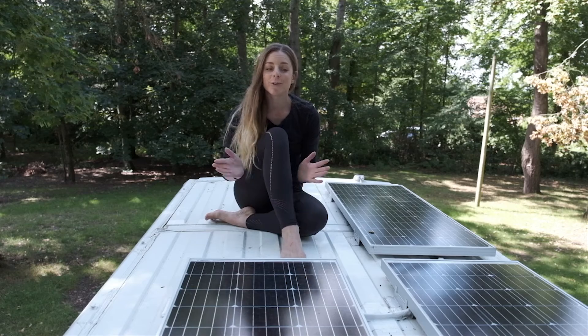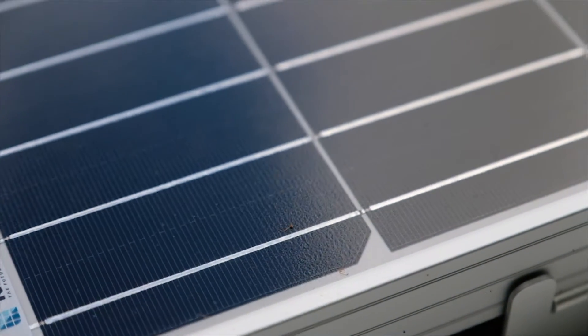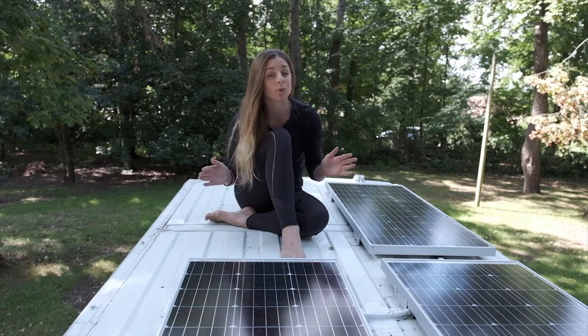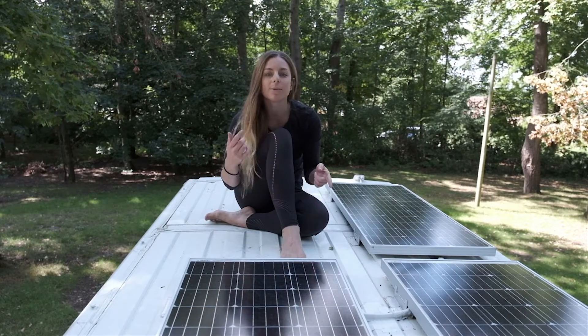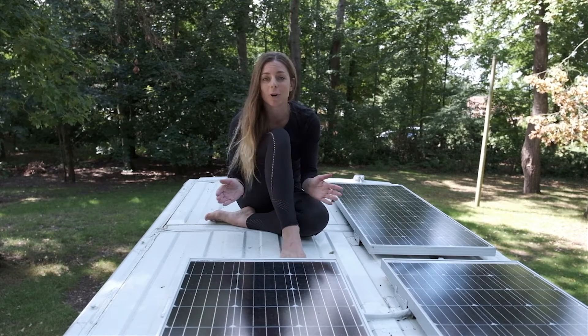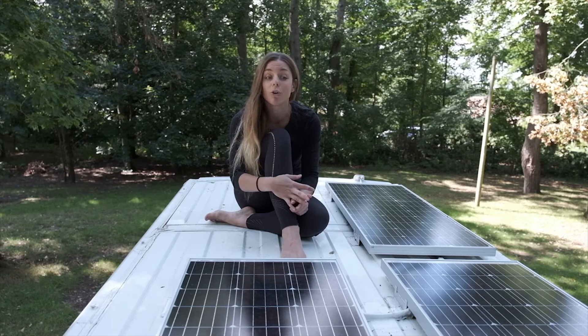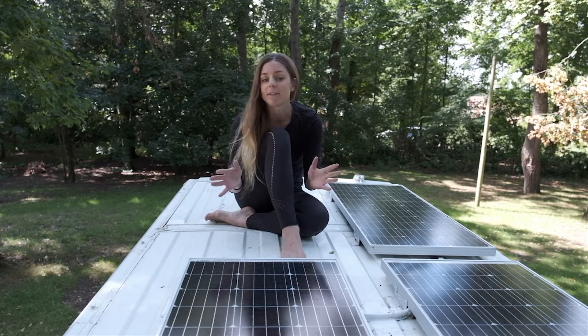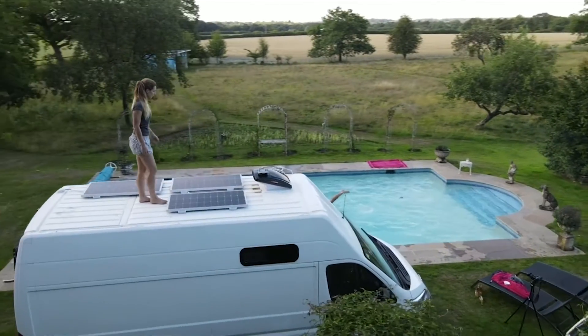On the roof I have three 100-watt Renogy solar panels and it's more than enough for everything I need. The batteries are always topped up — they feed into a 220 amp hour battery and I'm also connected to the alternator via a split charge relay. I'm constantly topped up and it's more than enough for my lights, to heat my water, to keep my drinks cold, and to charge my camera and batteries. You could put another panel up here — there's space for it.